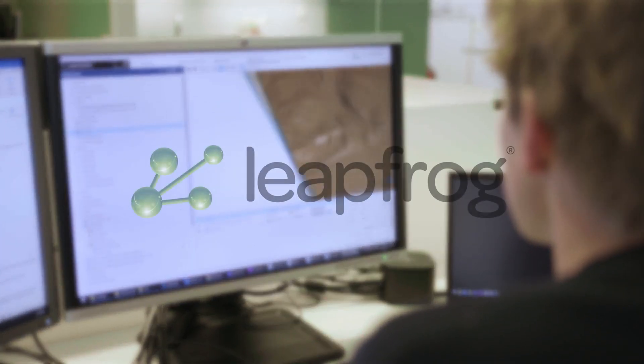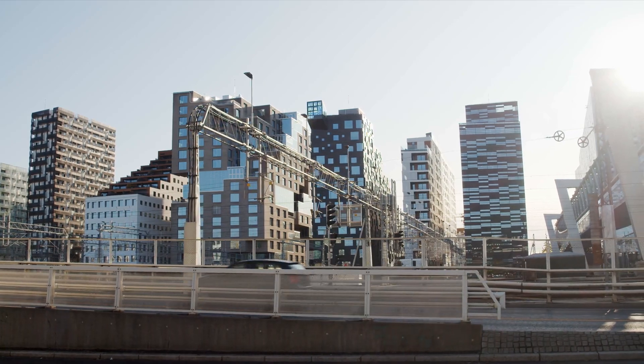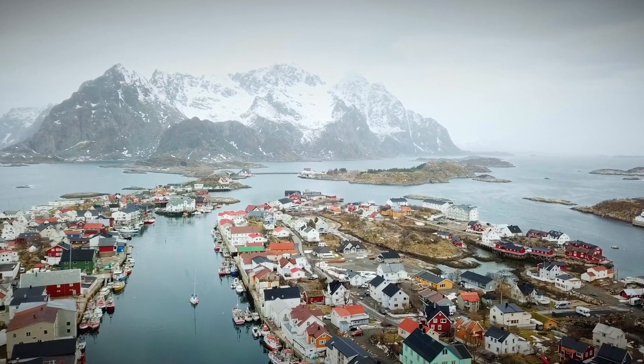Multikonsult started using Seequent products, mainly Leapfrog Works, about two years ago to model the ground conditions in big infrastructure projects. We have used models for years for other disciplines, but the geotechnical discipline has usually not had its own model to combine with the other ones. Now that we have that, it's a lot easier to have the bigger overview and work together with them.